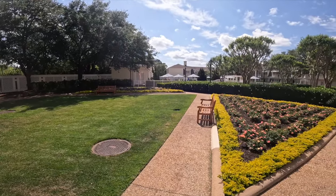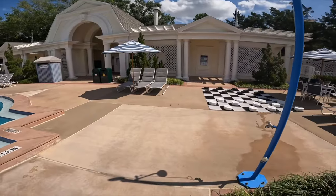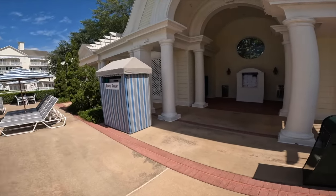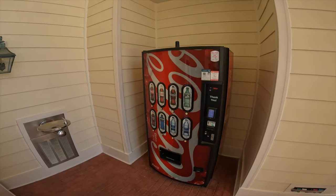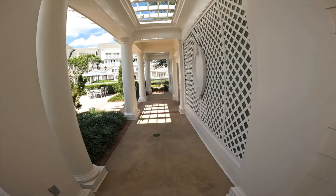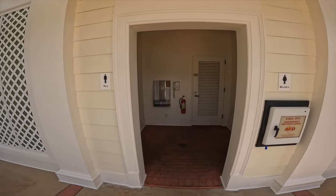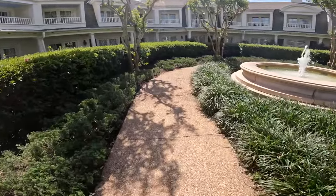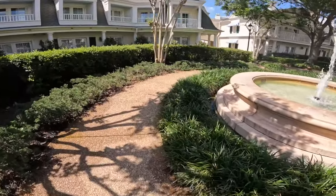Looks like over there is the pool, so let's go check that out. Here's the quiet pool — just a couple of people in there swimming around. There's a hot tub here as well. You get your towels here, they have some water fountains, a Coke machine, and bathrooms right next to the pool. Right next to the pool there's a fountain with a little walkway that circles around it. It's a good way to add some more steps to your morning walk.